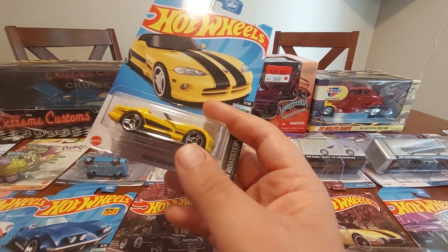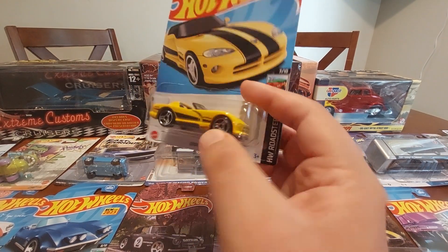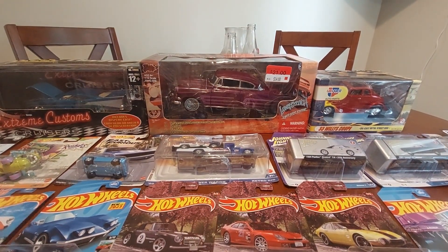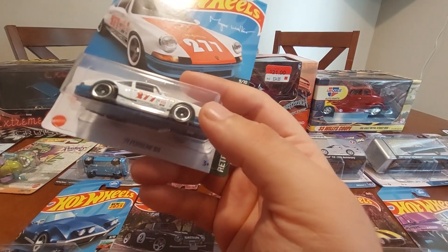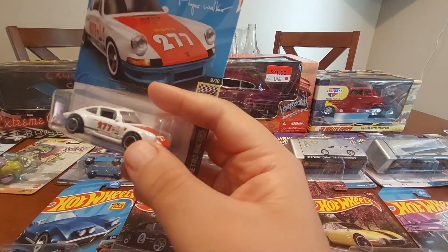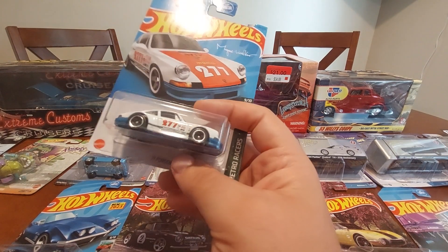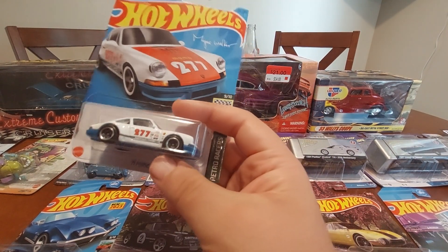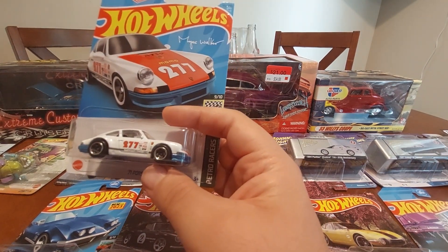Next up we have the Magnus Walker 356, or the '70 Porsche 911. I have a 911 but I didn't have this version. I thought this one was pretty cool — it's based off his actual car that he raced in LA on the midnight downtown streets of LA.